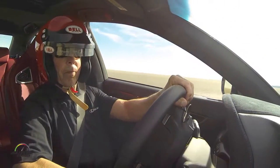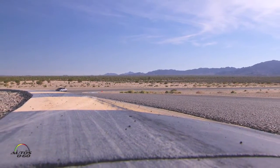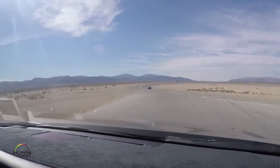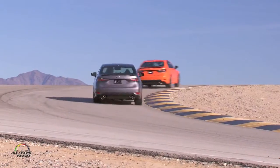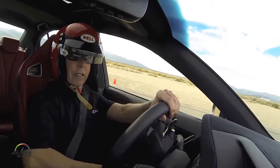Here we go — really nice balance here, touch apex, all the way out, slightly on the brake, freeze it, back to power. Third gear, 80 miles an hour.